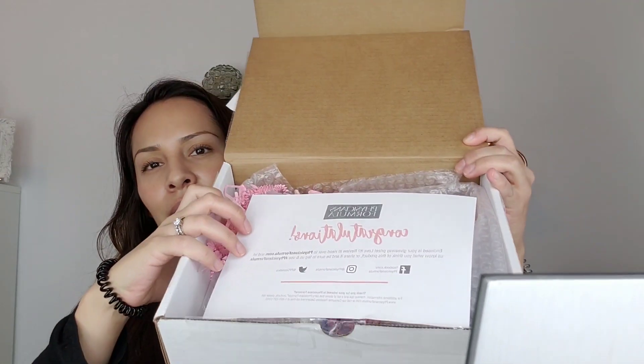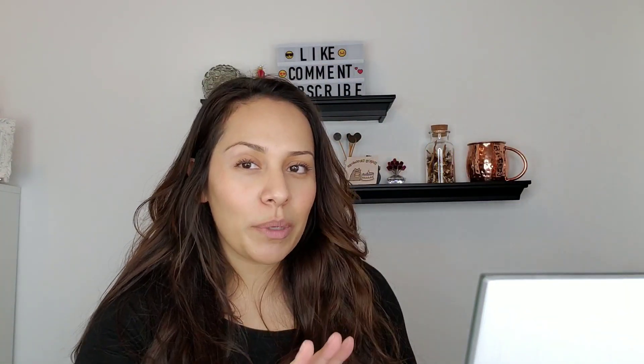Here's the box — the inside says congratulations. It's a pretty heavy box; I was not expecting to get so many products in here. So that's a really cool giveaway. Huge thanks to Physicians Formula. I'm just going to start pulling the stuff out.